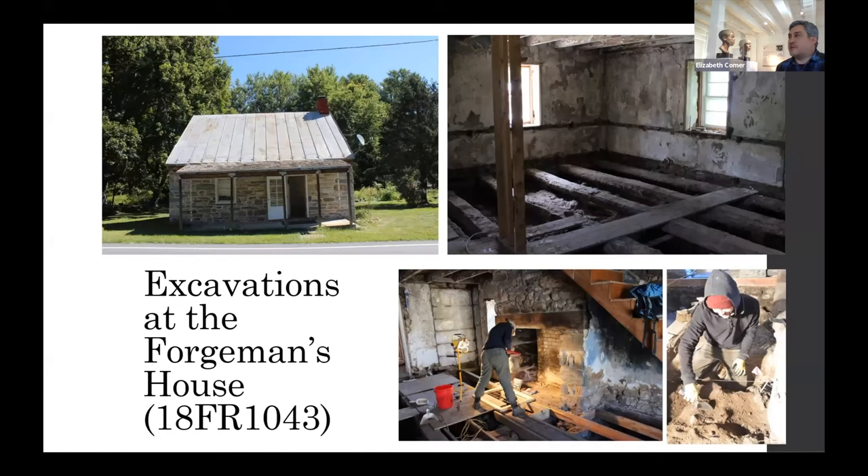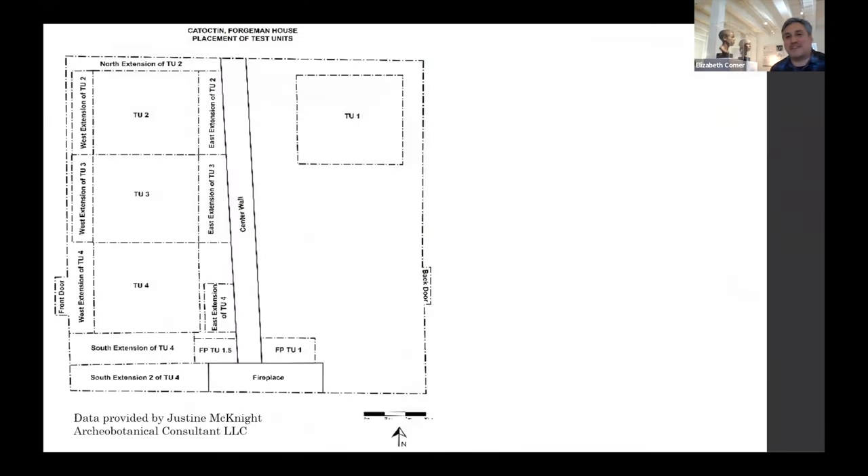We learned a lot more about the consumption of wood within the village for purposes other than charcoal when we did excavations at the forgeman's house in 2016. We did mitigation work underneath the floorboards and recovered approximately 30,000 artifacts. Many years later, we're still not complete with the analysis — it's a massive amount of work, and we need an intern or master's student interested in doing a more detailed artifact analysis.